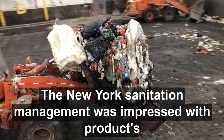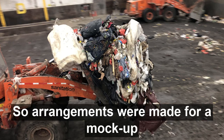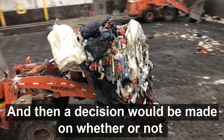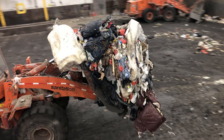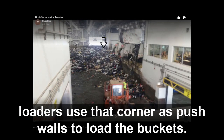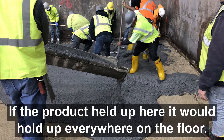The New York Sanitation management was impressed with the product's references and technical aspects. Now they wanted to see how the product was going to perform specifically in their facility. So arrangements were made for a mock-up that would be monitored for at least six months, and then a decision would be made on whether or not to use the product. Remember, they had been burned in the past with other materials, and they didn't want to take any more chances at having a failing floor. The area they selected was right back in the corner, where the loaders used that corner as push walls to load the buckets. There was not much question — this was where the action was on the loadout floor. If the product held up here, it would hold up everywhere on the floor.